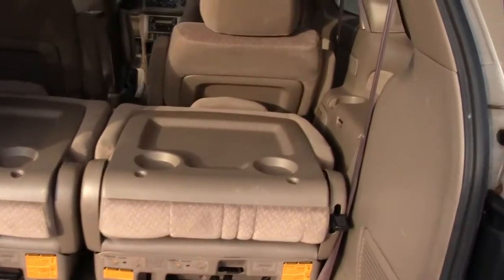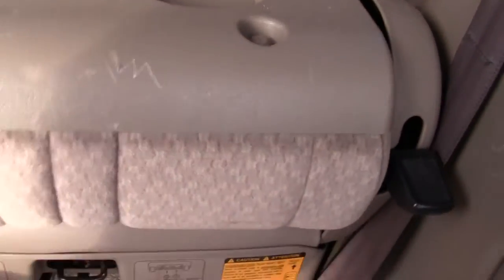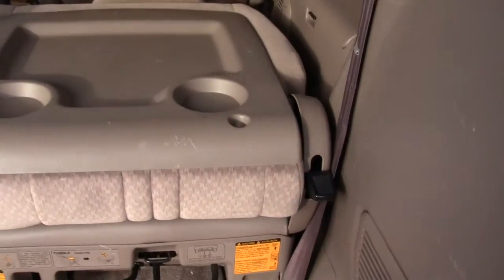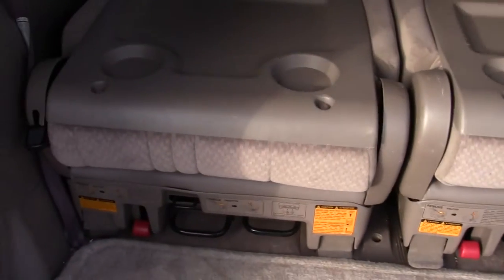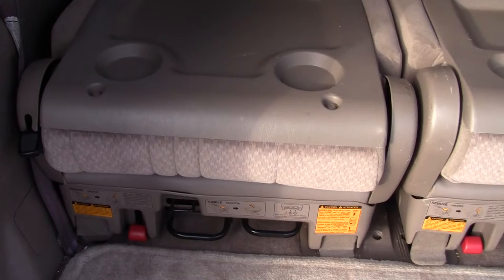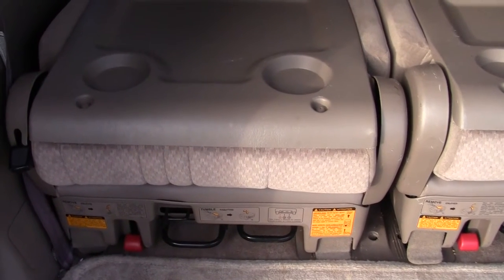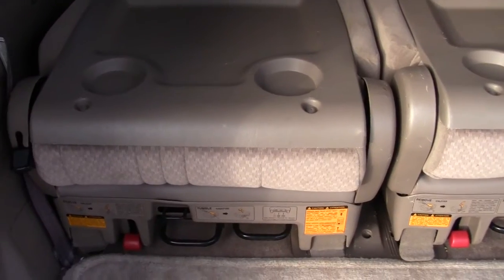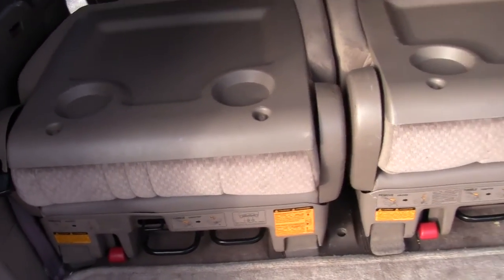Rear seats — these are tumble seats. This side lifts out very easily. The one on the driver's side, the latch no longer works, so you have to use a screwdriver to release the latch from the opposite side, and then it pulls out.